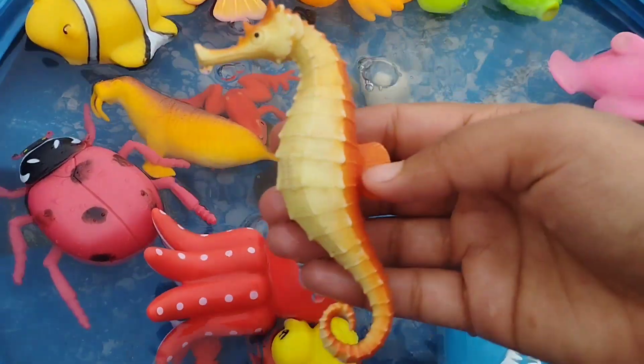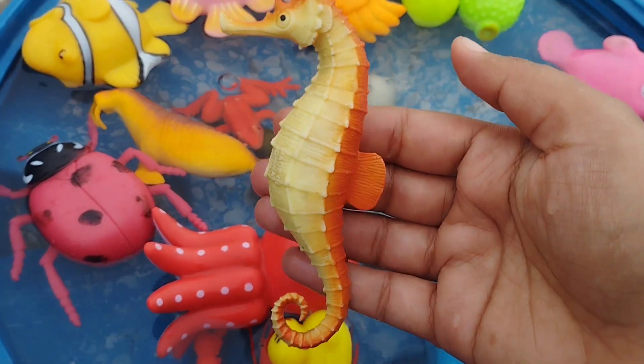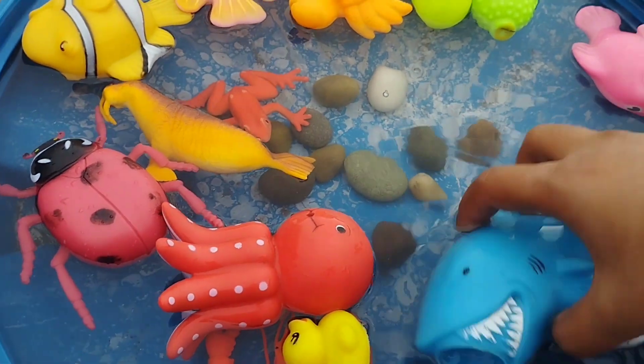The next one is a sea horse. A sea horse.